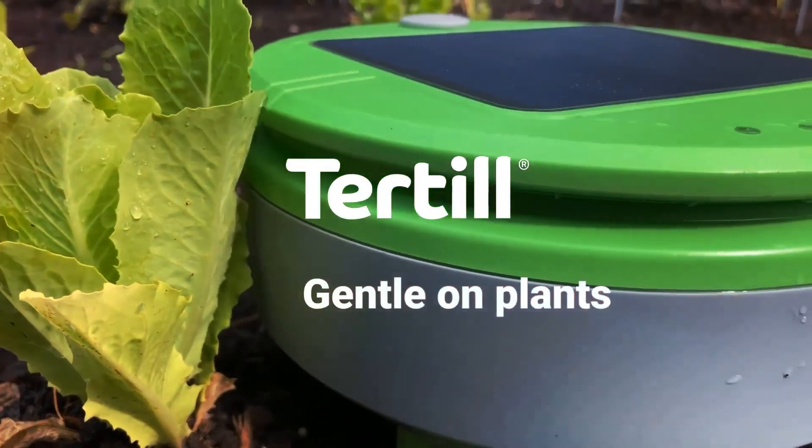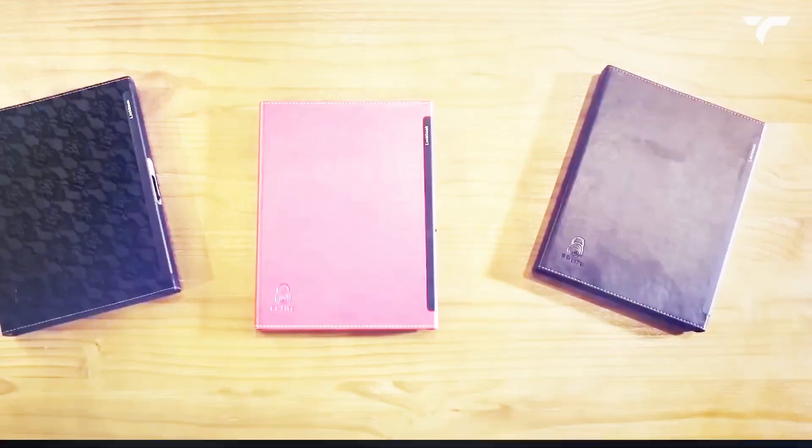Hey guys, we're back again with another set of cool gadgets you can buy from Amazon. So without wasting any time, let's get it on.